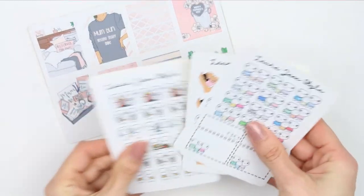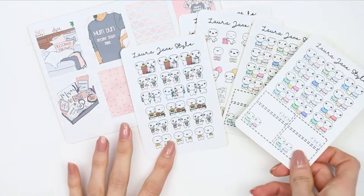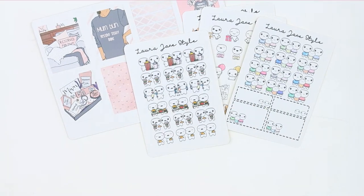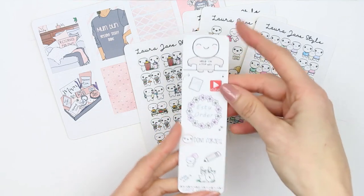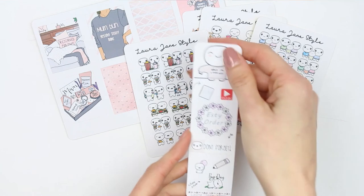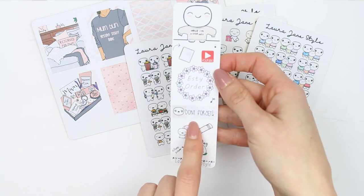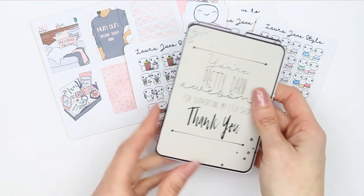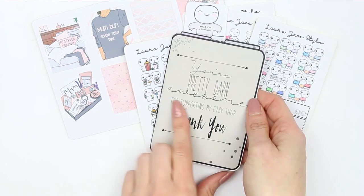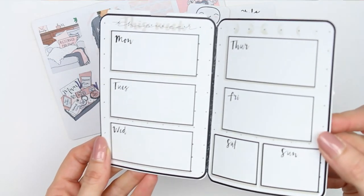That is everything coming into my shop for this month. I've also got new packaging, so this will be the new freebie you receive. It's still in the bookmark shape with the large poppet at the top. You've got a YouTube, a plan, an Etsy order, a don't forget, a pencil, a birthday, a payday.